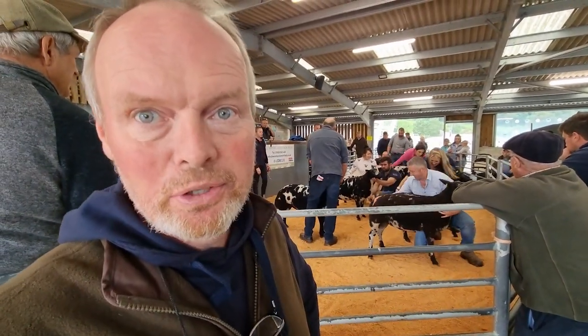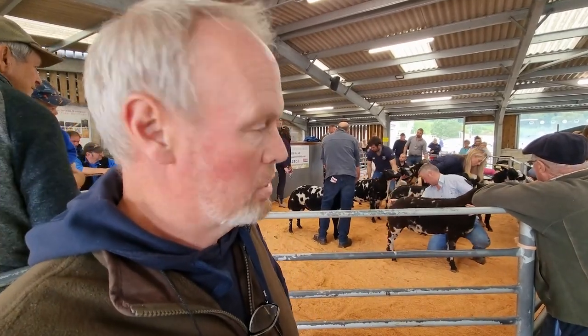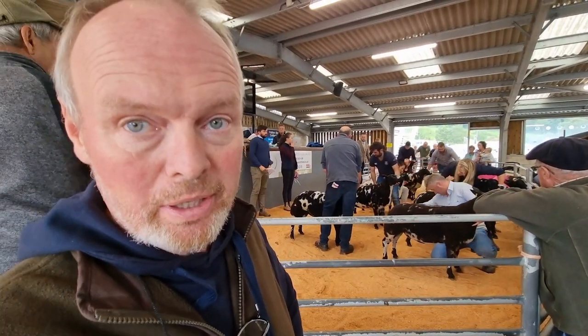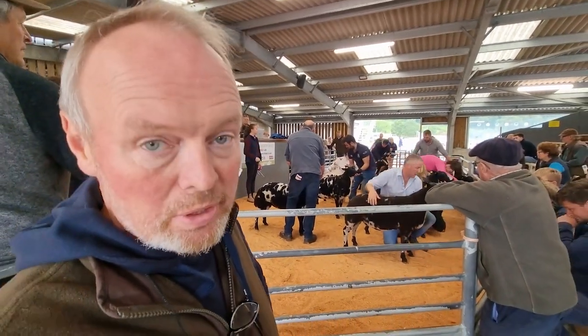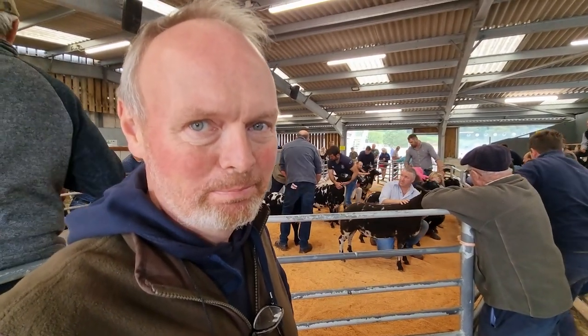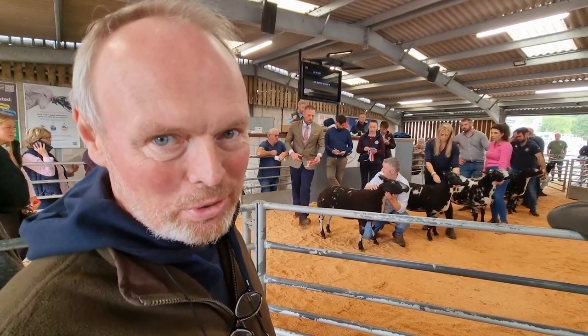We've been pulled into first place initially. This is not a done deal — there's still further deliberations to be done, but it's incredibly encouraging. To be first at this stage is a good place to be.